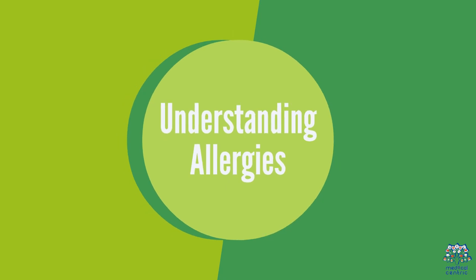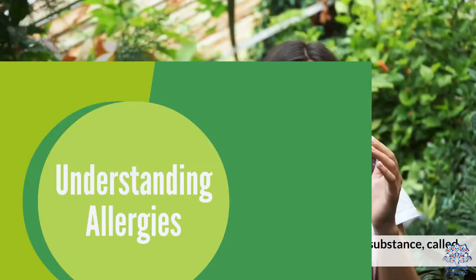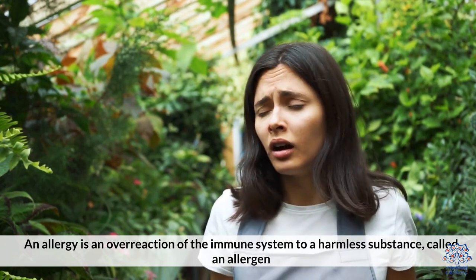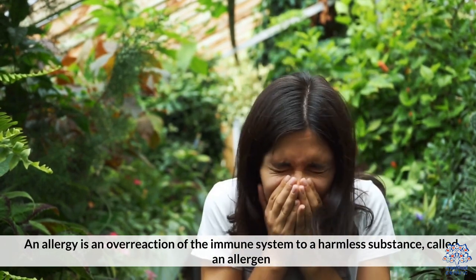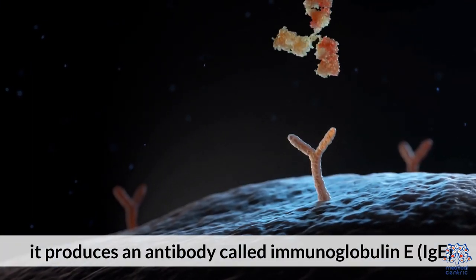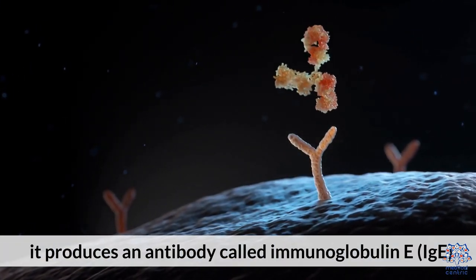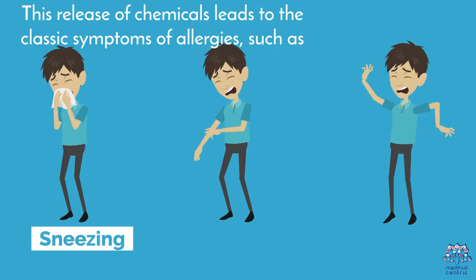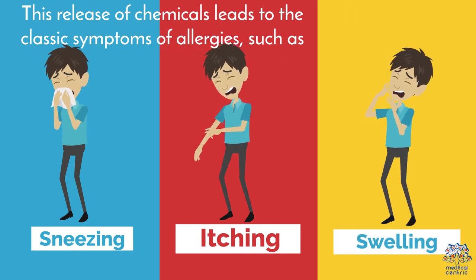Understanding Allergies. An allergy is an overreaction of the immune system to a harmless substance called an allergen. When your body encounters an allergen, it produces an antibody called immunoglobulin E, or IgE, which triggers the release of chemicals like histamine. This release of chemicals leads to the classic symptoms of allergies, such as sneezing, itching, and swelling.